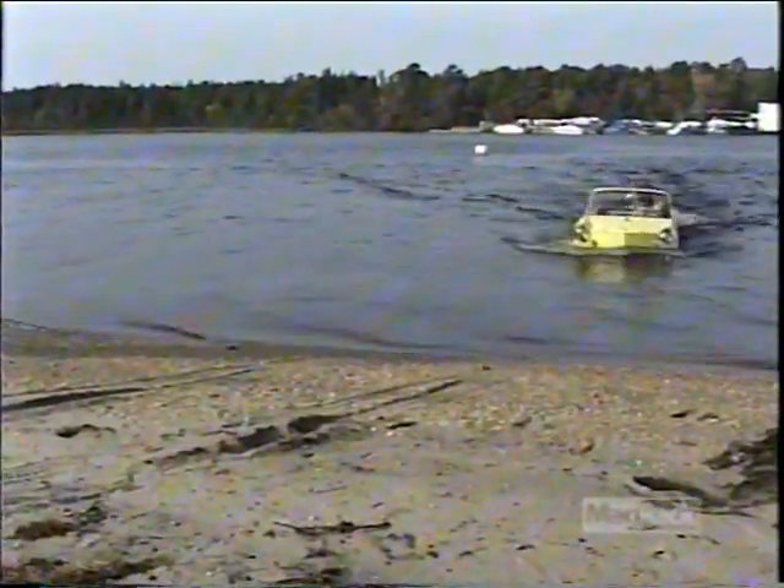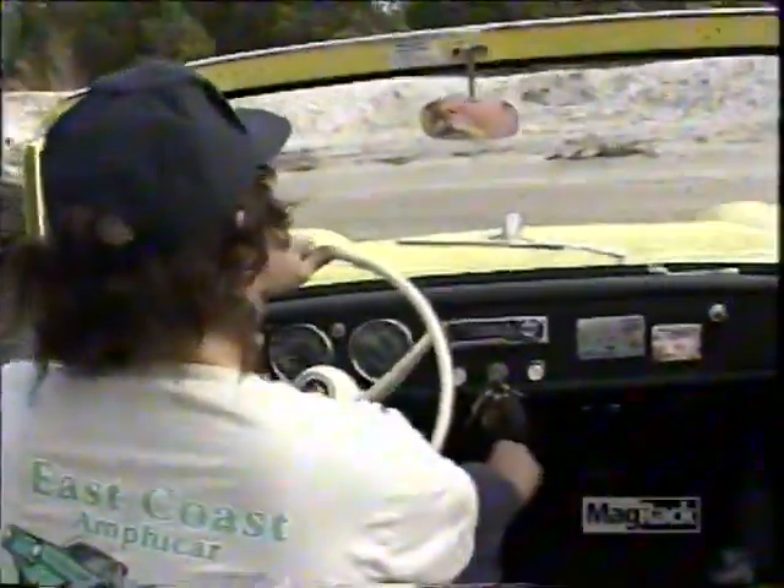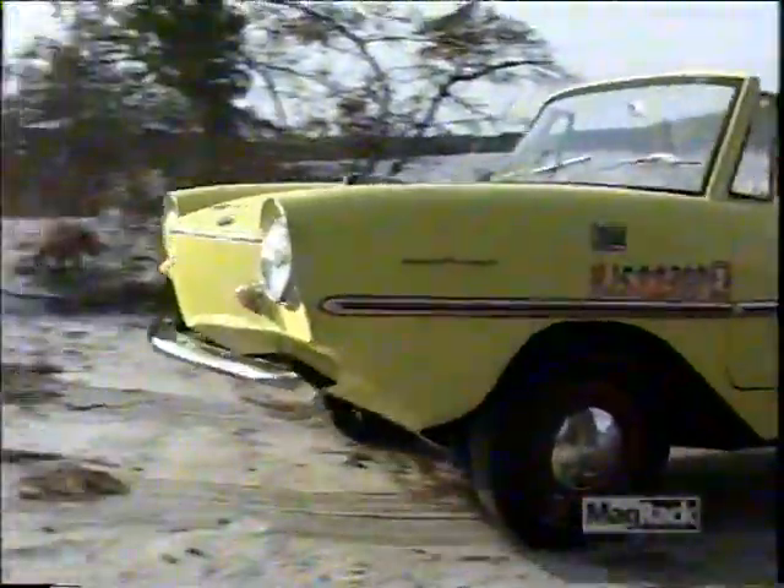As you approach the ramp, the shifting sequence is basically reversed: put the clutch in, put the land drive in first gear, release the clutch, and when you feel the back wheels hitting terra firma, pull the propeller drive back to neutral.